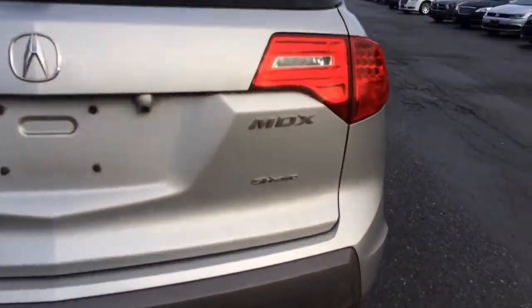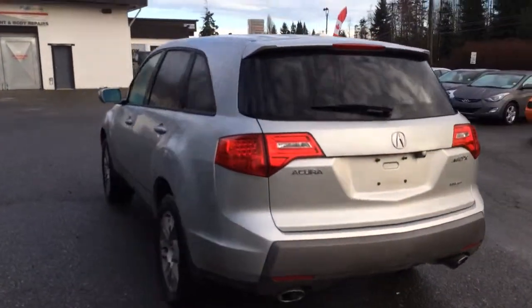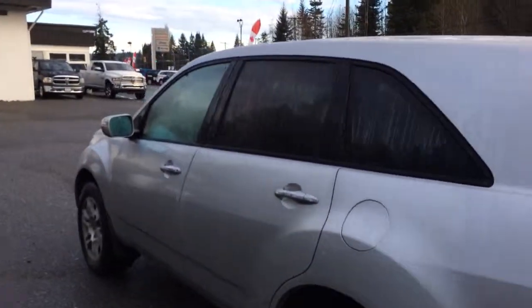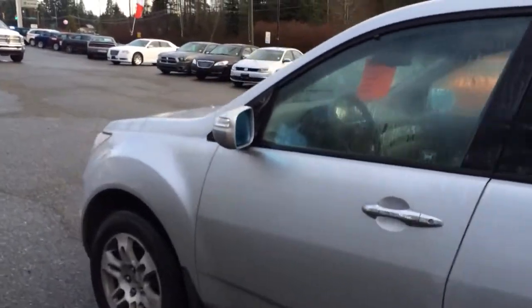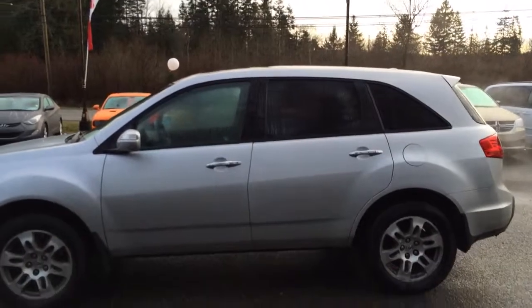As you can see, it is all-wheel drive. Now this vehicle has not been passed through our detail shop yet — this is in the current condition that it came in. We have done our safety inspection and it has passed.